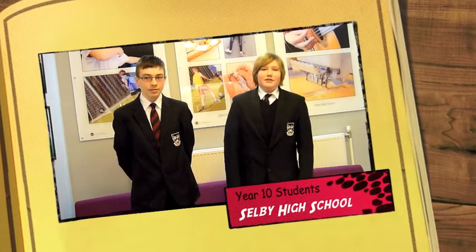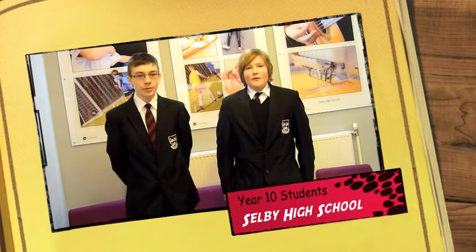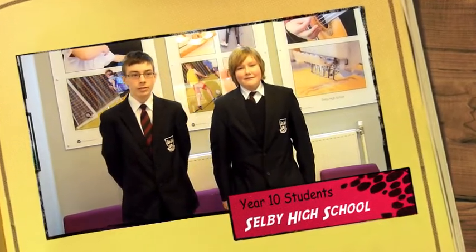They're reading GCSE Astronomy in school and learning about the solar system. We would greatly appreciate it if we could have better access to stronger telescopes to let us observe the night sky with better detail.